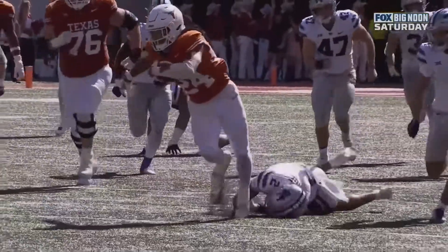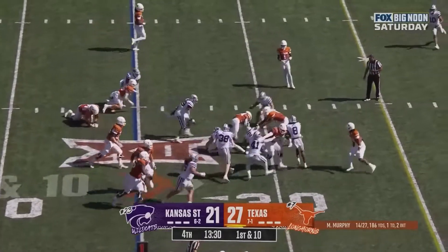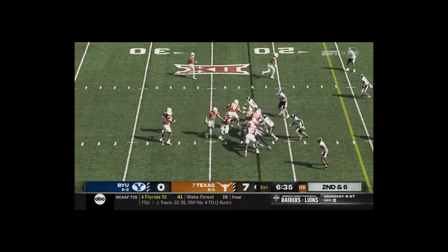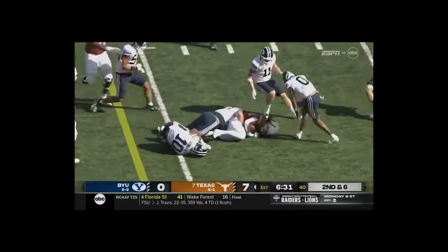I'm telling you, Kelvin Banks, number 78, is one heck of a player. 10 of the 25, and they'll run it with Jonathan Brooks. Brooks still moving, inside the 20 and inside the 15.